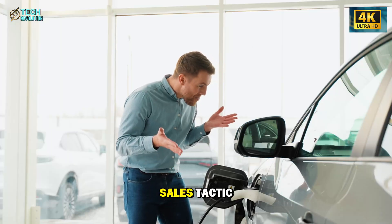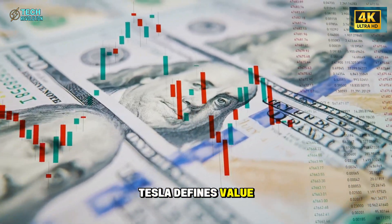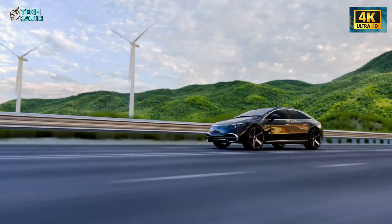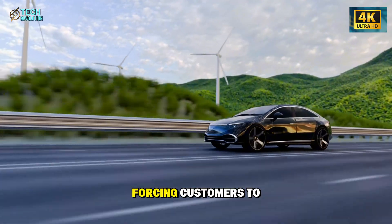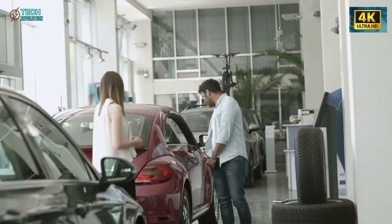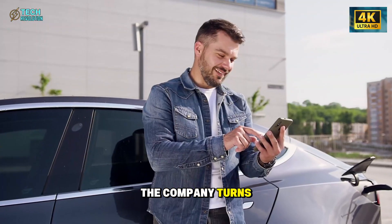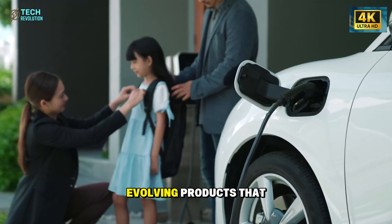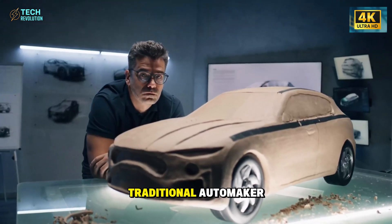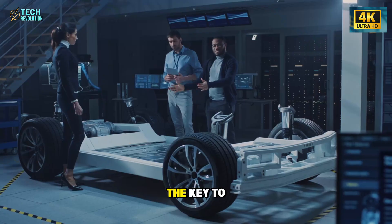This isn't a sales tactic. It's a structural shift in how Tesla defines value. For decades, automakers relied on planned obsolescence — designing cars that age fast, forcing customers to buy new models. Tesla is doing the opposite. By giving owners the option to upgrade instead of replace, the company turns vehicles into long-term platforms, evolving products that stay relevant for years. It's a direct challenge to every traditional automaker still selling cars like they did in the 20th century.